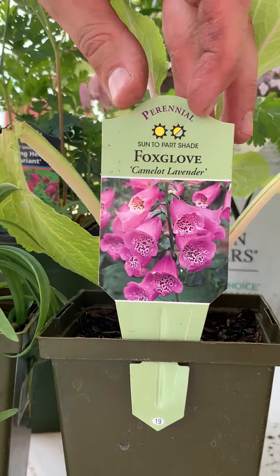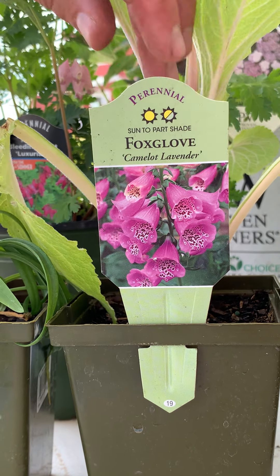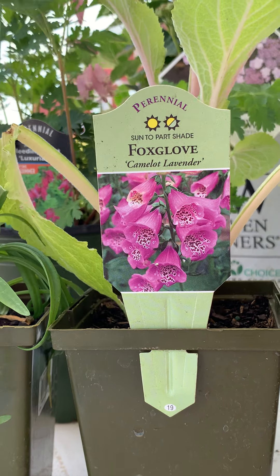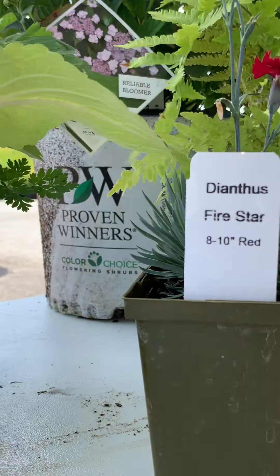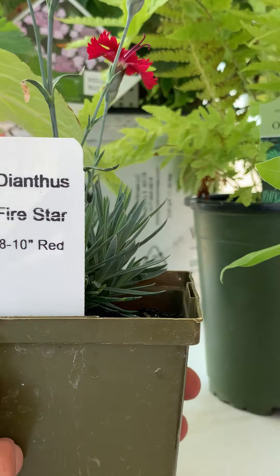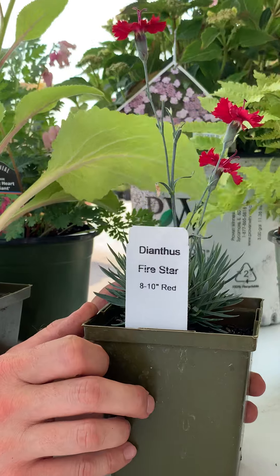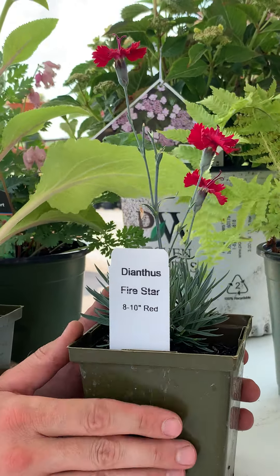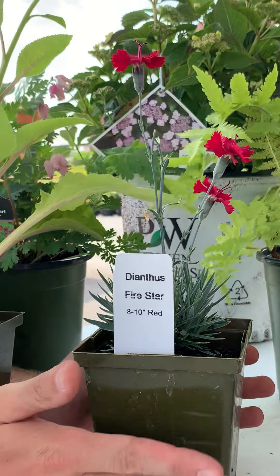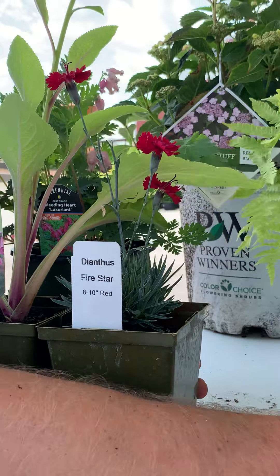Over here we've got the same kind of light tolerance on this foxglove — it wants more sun than shade, so make sure this plant gets at least six hours. Moving on, we've also got some plants that don't have as much information. For example, this Dianthus Firestar Red — that's all you get. But at least we know the name and we can look it up, and we know that it gets eight to ten inches tall. It is a perennial, so it'll come back year after year. Anything more than that we're going to have to look up ourselves.